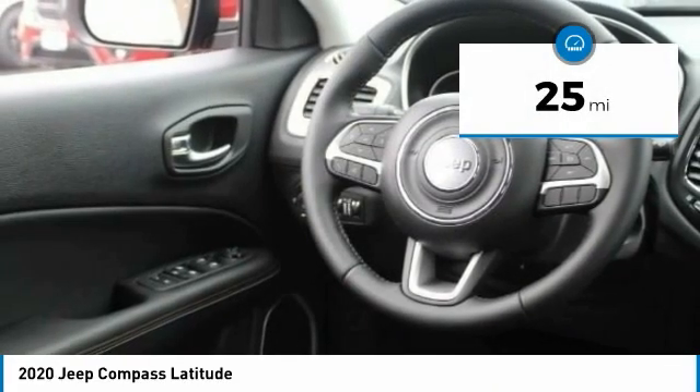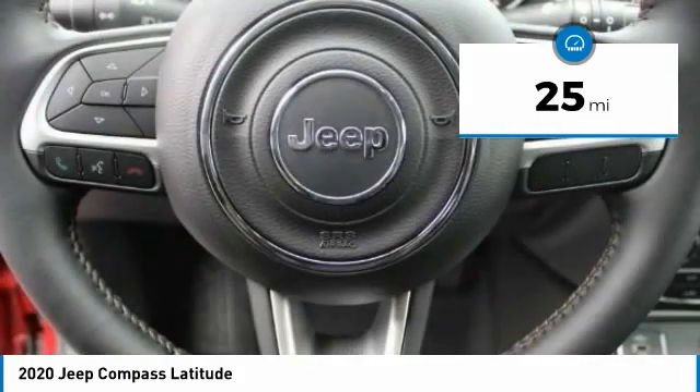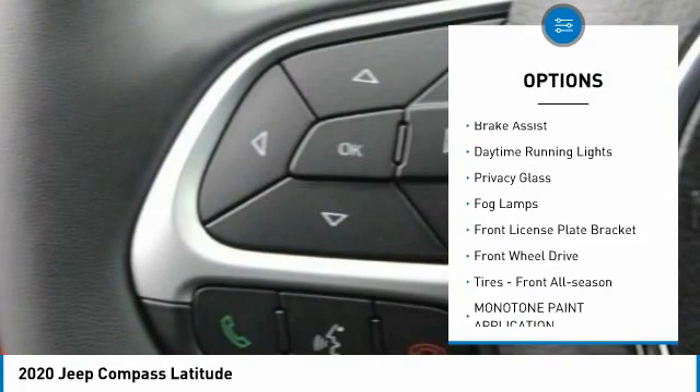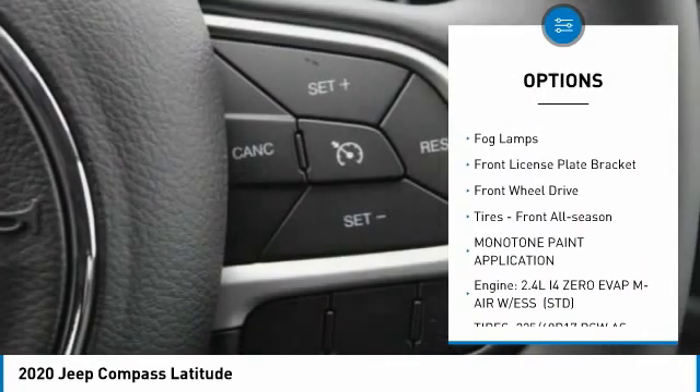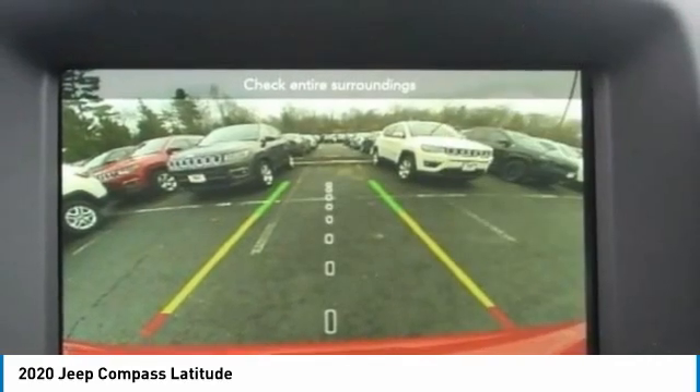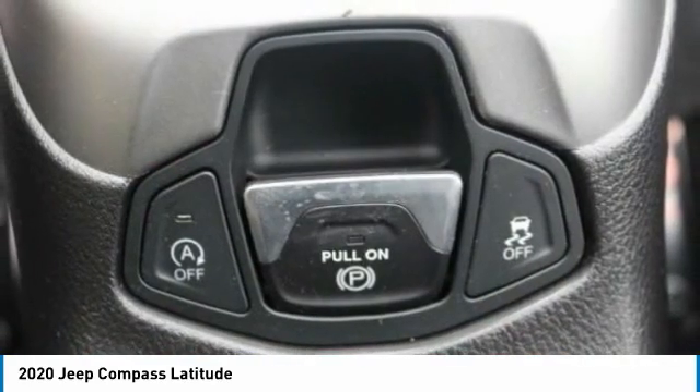This vehicle has less than 100 miles. Here are some of this vehicle's great options: heated mirrors, aluminum wheels, rear spoiler, brake assist, daytime running lights, privacy glass, fog lamps, front license plate bracket, FWD, tires, front all season.